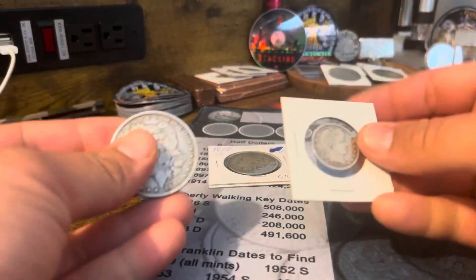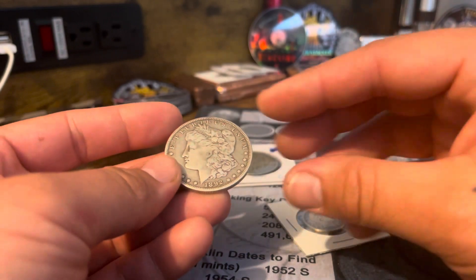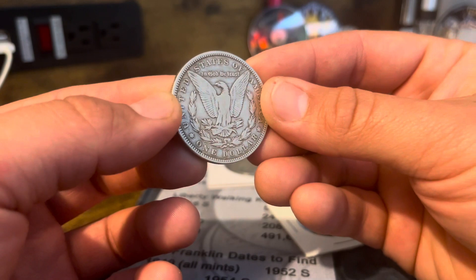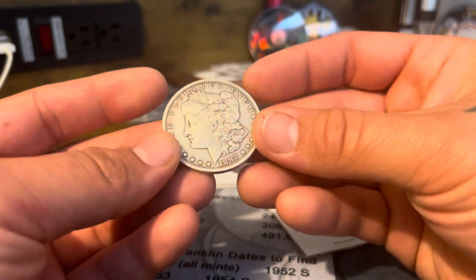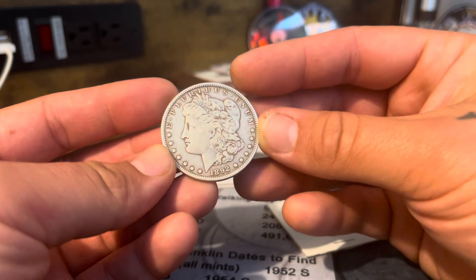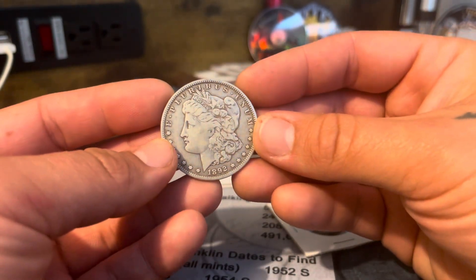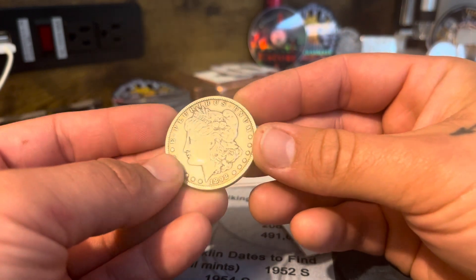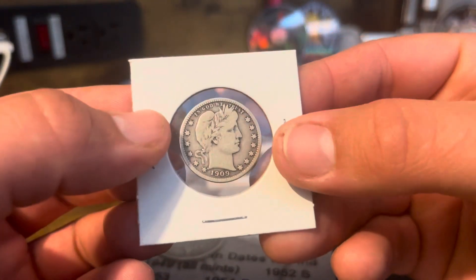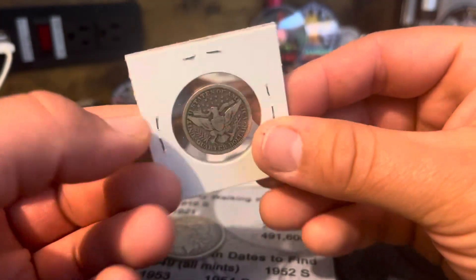I picked up this 1892 Morgan, New Orleans mint. I'd say it's in fine condition. I picked it up because I don't have this year or this mint, and I don't see too many 1892s — it's a harder date to normally get.